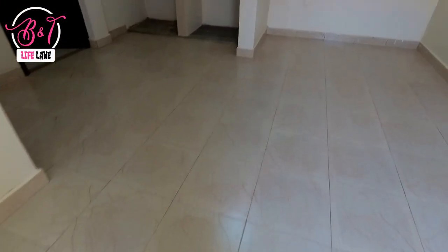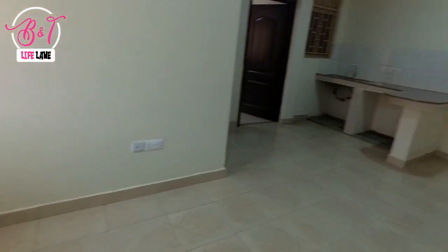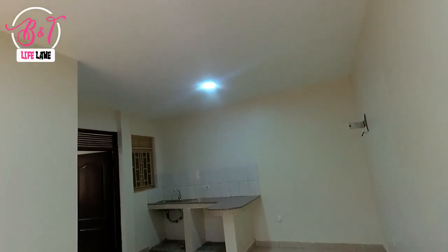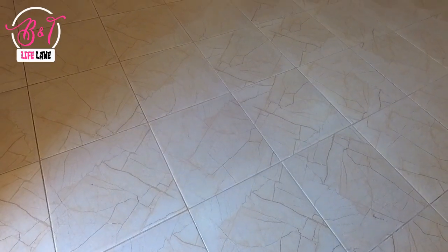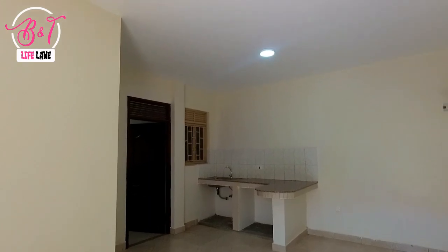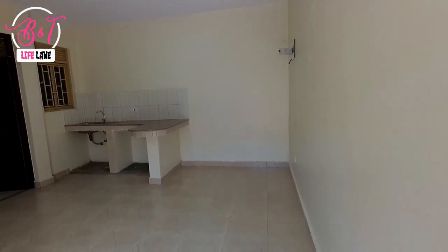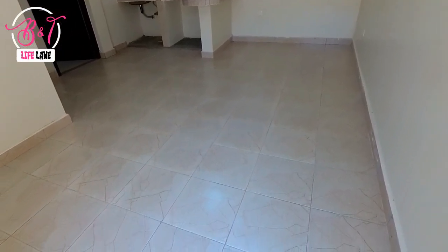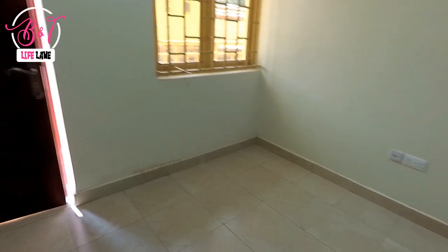As you enter this one bedroom apartment, you find a wide living room space that can accommodate both the living and dining room, with an open plan kitchen. The tile finishing is well done, making the living room space very spacious. The living room also has a wide window that brings in enough natural light into the apartment.